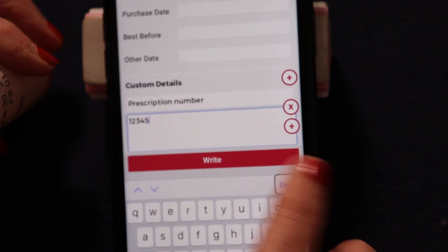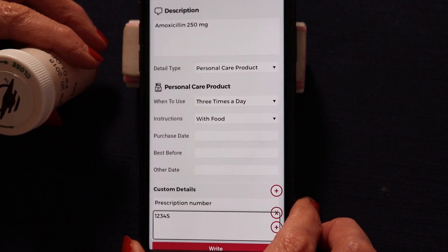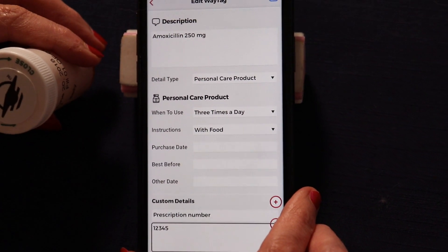I'm going to click Done. And now this tag has everything on it that I want to know — including the prescription number 12345. So I'm going to go ahead and click Write and then touch the top edge of my phone to the tag.